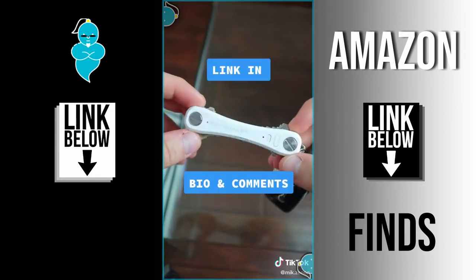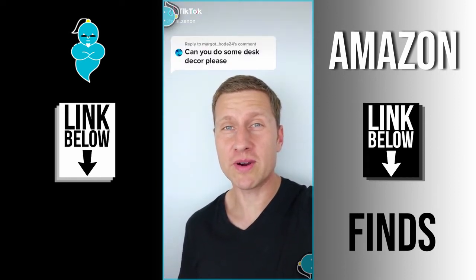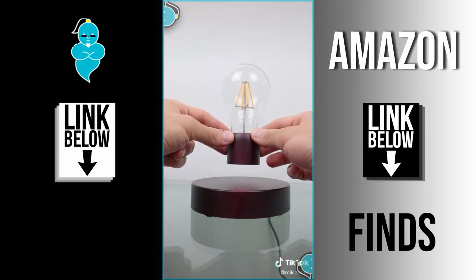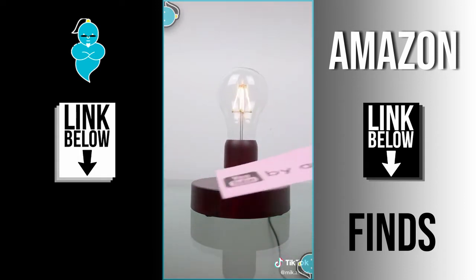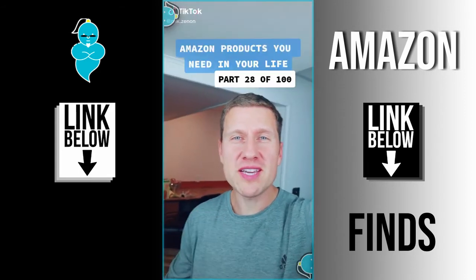Amazon products you need in your life, part 30 of 100. This one is for market boat 24, and I couldn't wait to share this one with you guys. So this looks like any other platform, right? Well, you bring down this light bulb, set it in place, and you have yourself a floating lamp. Works like any other lamp — you can turn it in place and put objects underneath. It's great for an office space, desk space, bedroom, anywhere in the house. You will find yourself staring at this thing wondering how on earth it actually works.